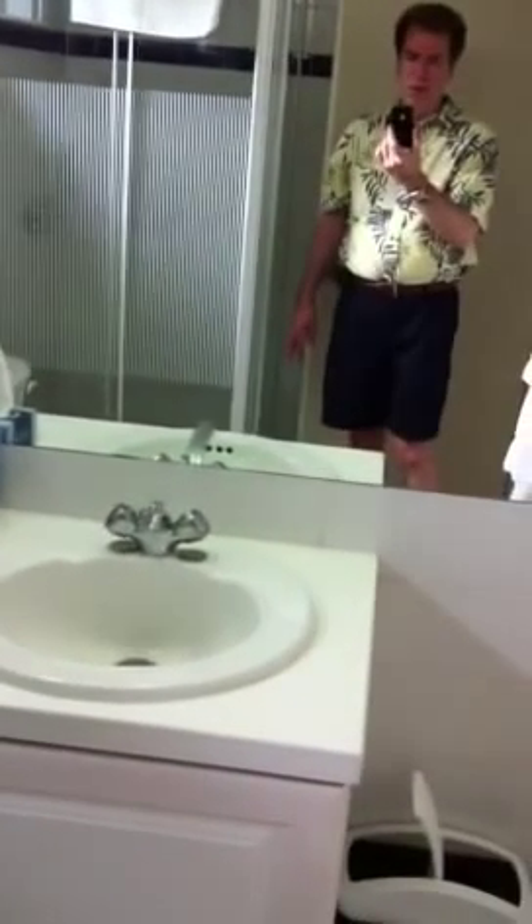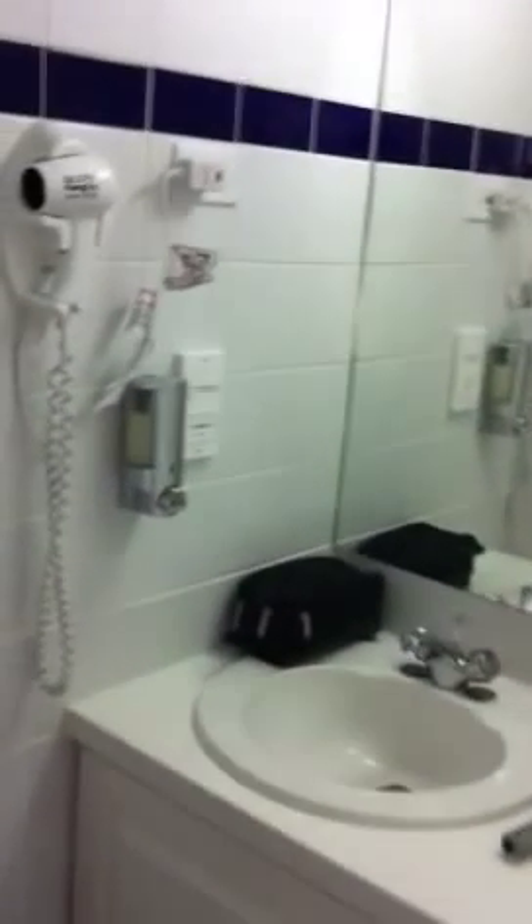This is the bathroom. You have a nice little shower stall here. It's actually got a double sink, so it's a good size if you have more than one person here. Got a hair dryer and a soap dispenser.